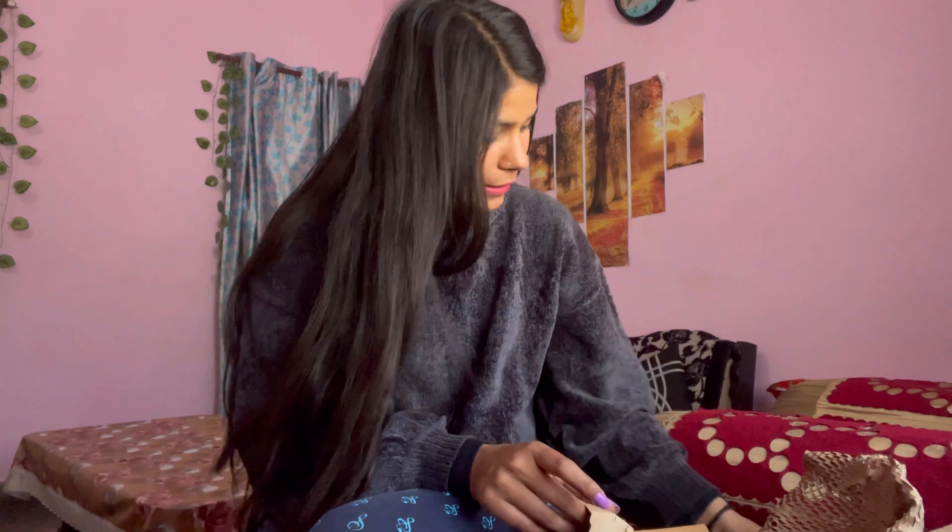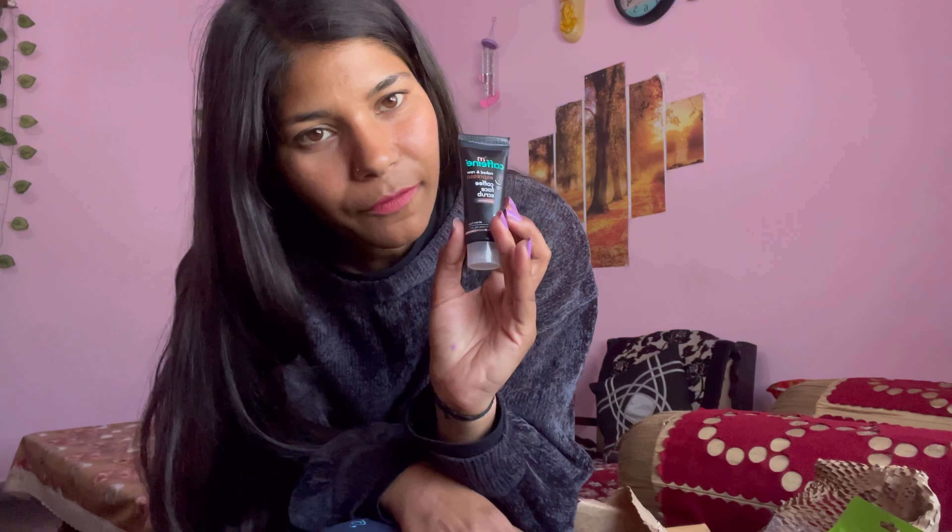Now I have a face scrub and I have used it. Now let me tell you that your skin is not glowing on its own, but if we do any makeup or anything, then the skin is glowing. So this is also good, this is also one trial point.